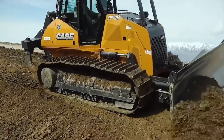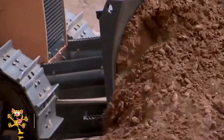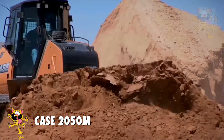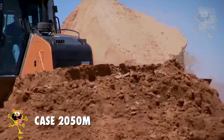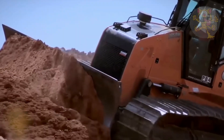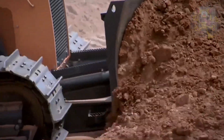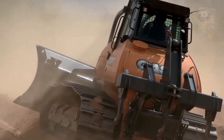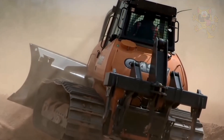Number 8: Case 2050M. Case machinery is made in the United States, and this bulldozer, even though it's one of the smaller ones on our list, is certainly very capable for its size. It's actually the largest bulldozer Case produces, and the 2050M is 14% more powerful than the model it replaces, which is the 1850M.